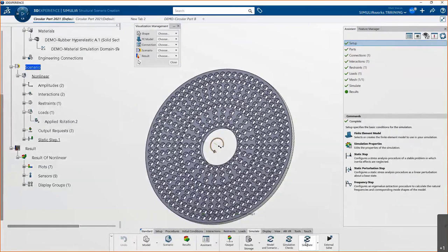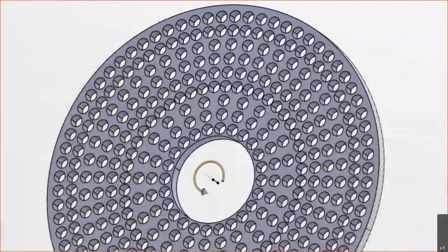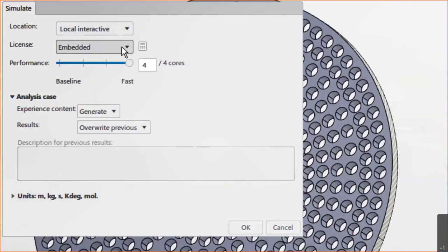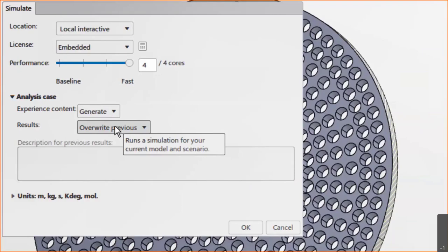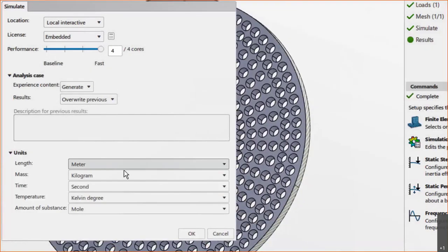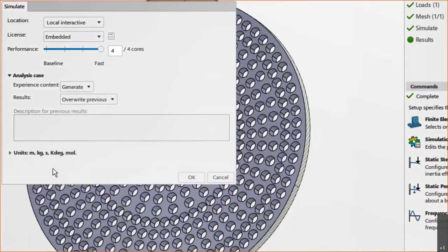Simulation checks aren't required but highly recommended. There are a few ways to run: Local Non-Interactive lets you click run, close everything, and it runs in the background. I prefer Local Interactive because it gives you a solve dialog with iteration count. The role comes with four cores of embedded computation, but you can purchase tokens and credits to increase local horsepower or solve on the cloud. The 3DEXPERIENCE Content option creates a lightweight simulation results file viewable in the browser. Always check units before running — here, meter/kilogram/second is fine.